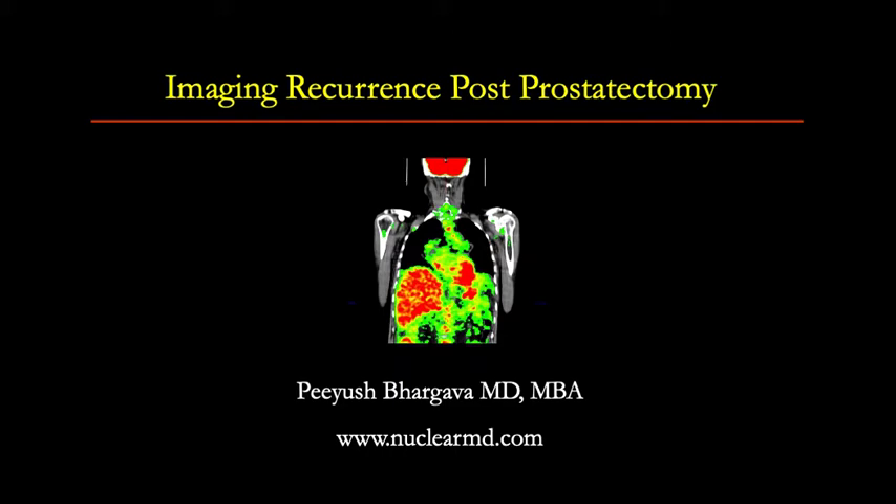Hi, this is Piyush Bhargava, and this short video is about imaging recurrence of prostate cancer after radical prostatectomy.